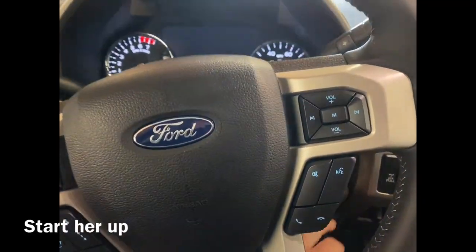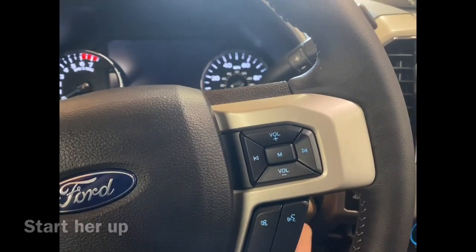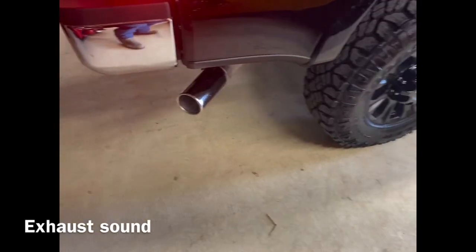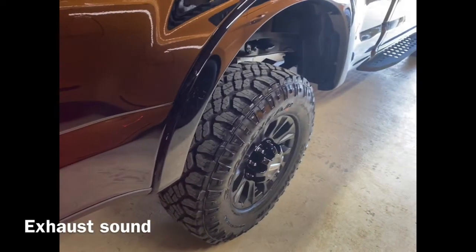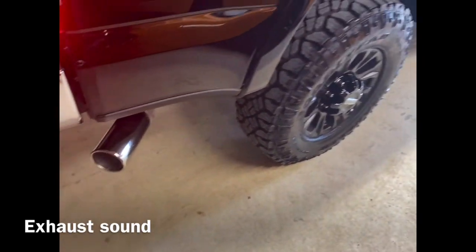Time to start up the Tremor — let's see how she sounds interior-wise. I really think a new exhaust is in order for this truck; it needs it.